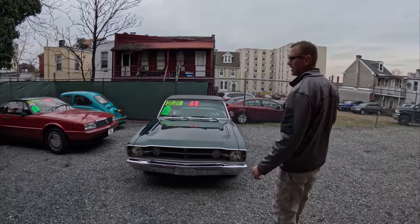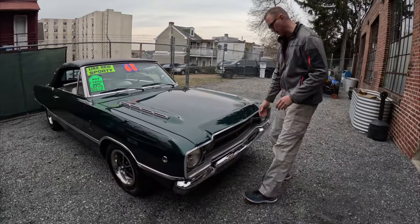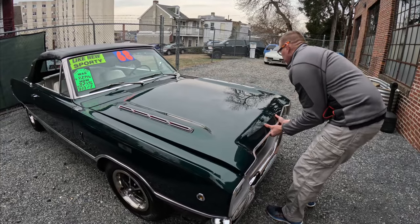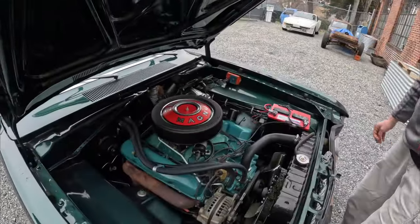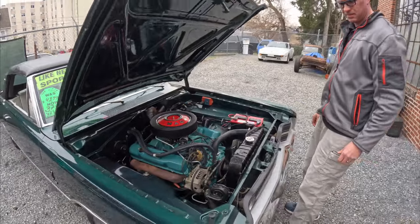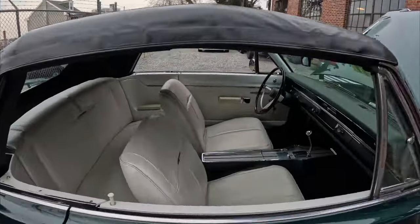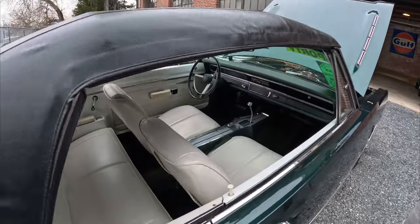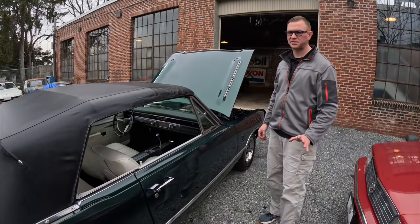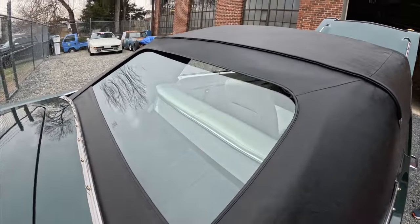Follow me outside and I'll show you what we have available. We have this beautiful 1968 Dodge Dart GT convertible — it was a six-cylinder slant six that was converted to a 383 Magnum. This car was completely restored — beautiful white interior, black top, everything completely restored. It's turnkey and it's got a glass back window. It was just in a local parade here in town — it's really, really nice.